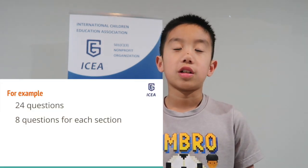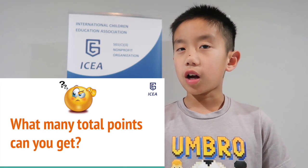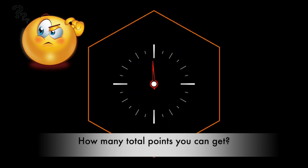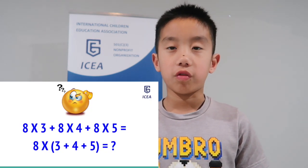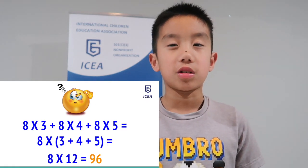Let's take the 24-question format as an example. That means there are 8 questions for each section. Can you figure out how many points in total? It's basically 8 times 3 plus 8 times 4 plus 8 times 5, which is the same as 8 times (3 plus 4 plus 5), which is 8 times 12. 8 times 12 is 96, so the answer is 96.